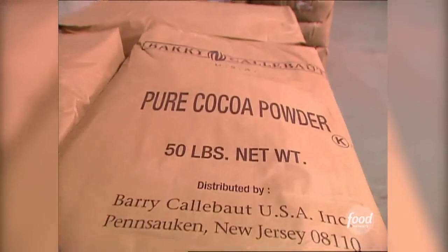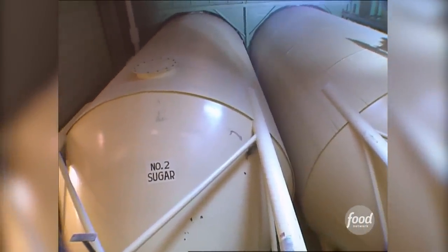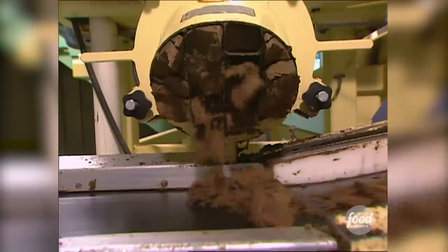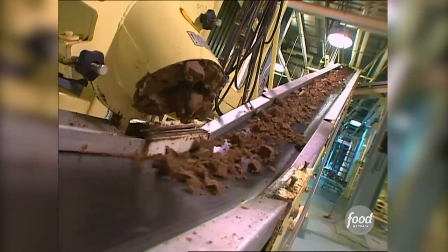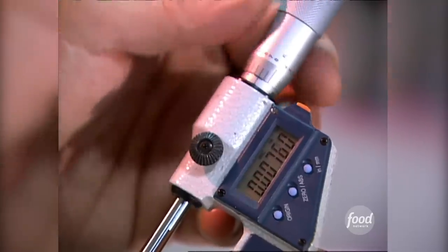First, massive quantities of cocoa, milk powder, and sugar are mixed. So much sugar is used here that it's stored in 100,000-pound silos. The blend goes through several sets of refiners where it's ground to create an extremely smooth mix. Workers pull samples to ensure the cocoa is as fine as can be — in fact, the particles become so small they are measured in microns.